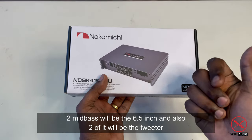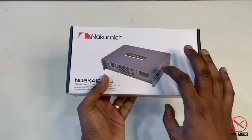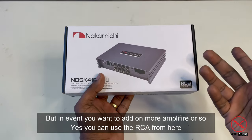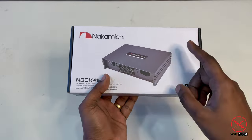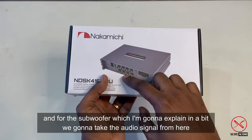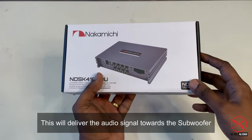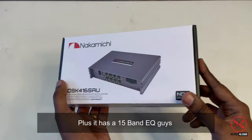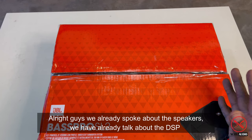Four of the speakers will be directly linked to the component set — two mid-bass units at 6.5 inches and two tweeters. If you want to add more amplifiers, you can use the additional RCAs. For the subwoofer, we'll take the signal from here to deliver the audio signal. This product also includes Bluetooth and a 15-band equalizer.